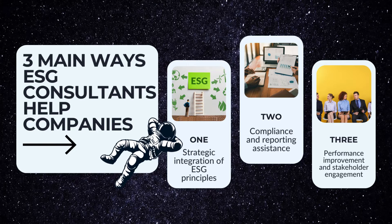Two is compliance and reporting assistance — maybe you've been asked to get a certification or meet some ISO standard, or report in a specific regulatory framework. And three is performance improvement. This is the fun part: making sure that you're actually meeting your new targets and training and engaging with your stakeholders, like your employees and anybody inside and outside the company.